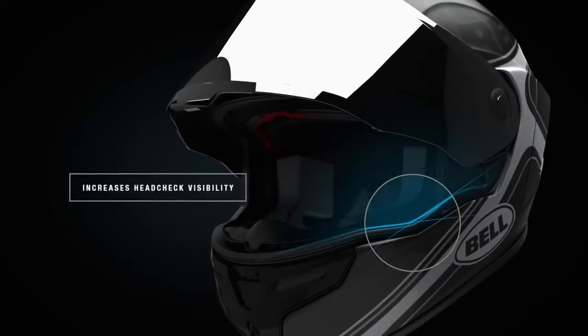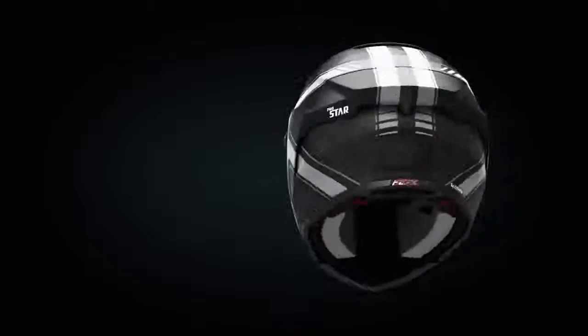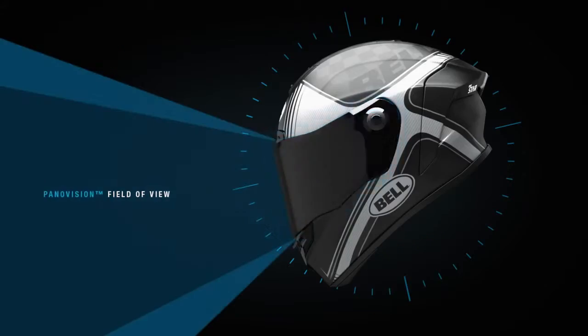We have expanded the viewport on this helmet to allow riders on track and consumers on the street a much better field of view.